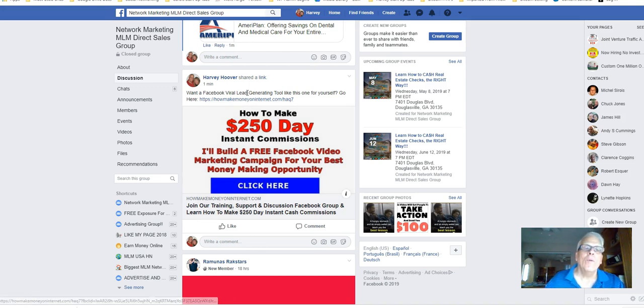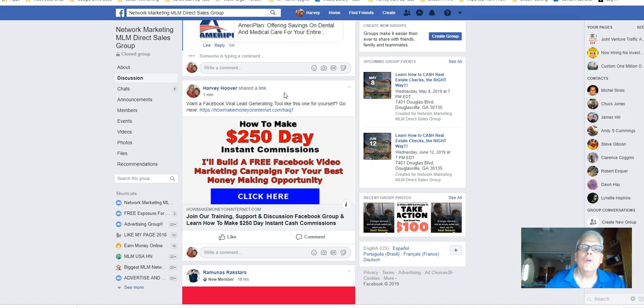Notice right here: 'Want a Facebook viral lead-generating tool like this one for yourself? Go here now.' What you can do is join and get this plugin. When you do your posts, and when somebody clicks here, they're going to buy it through me — this little plugin. But when you do your posts, you can do exactly what I'm doing and put your affiliate link. It's called the Auto Lead Monetizer.